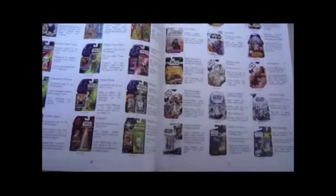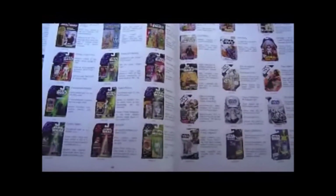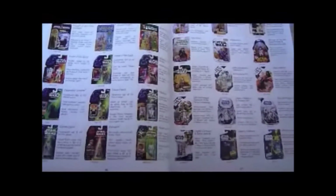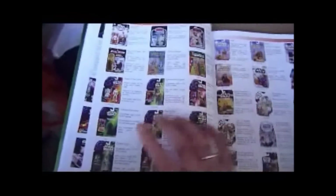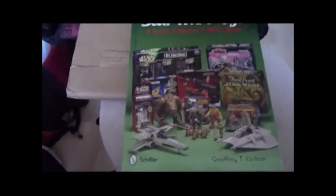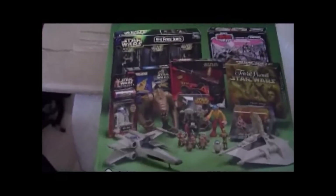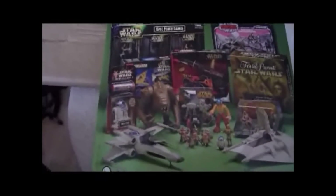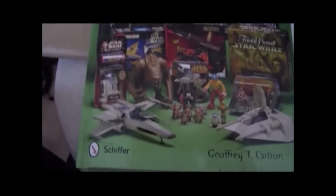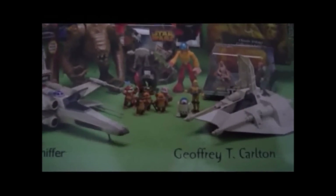Even though it misses out the OTC, it's a great page showing you all the different cards. It's a bit out of date now — you've got more, like the Vintage Collection and stuff like that. But this is a good book for $40 or about £27 — you can't go wrong with it, it's a real treasure trove. Gets a thumbs up from me. Published by Schiffer, by Geoffrey T. Carlton, and it's just out this year.